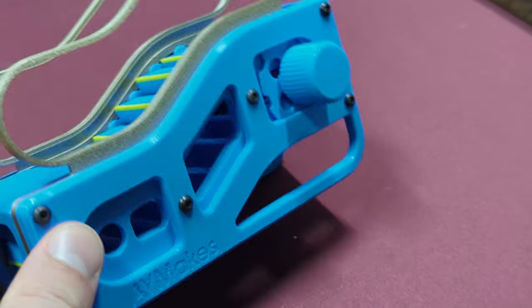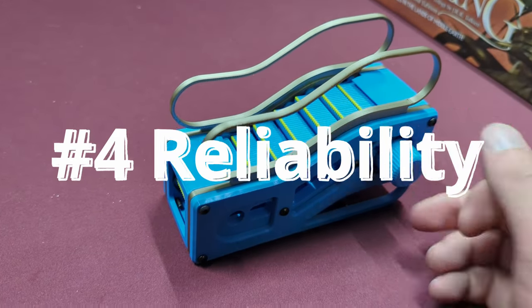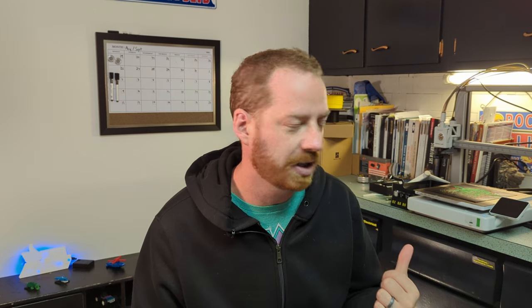Number four is reliability. This printer keeps going and going. I have put more filament through this printer in the last six months than I put through my Ender 3 in two years, and not a single failure I can blame on the printer itself. Every time this thing has failed it's because I have poorly designed the model.